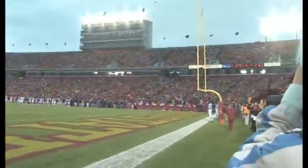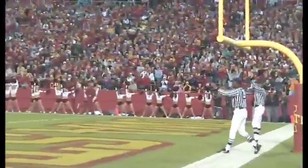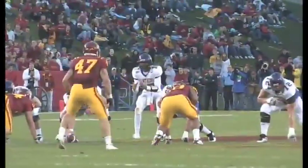And then Mahoney puts Iowa State on the board again, this time from 45 yards out — 6-0 good guys.